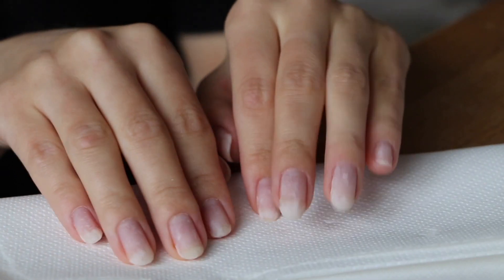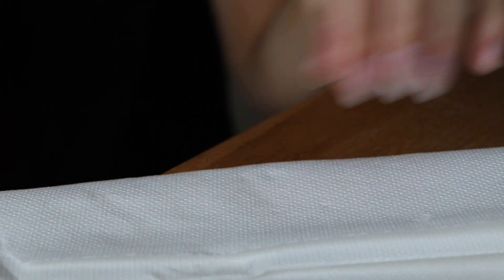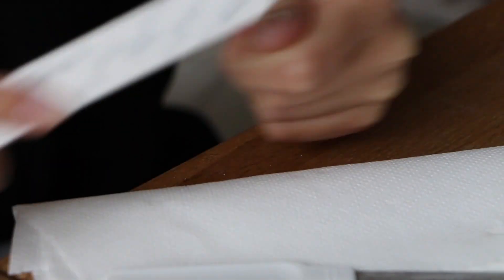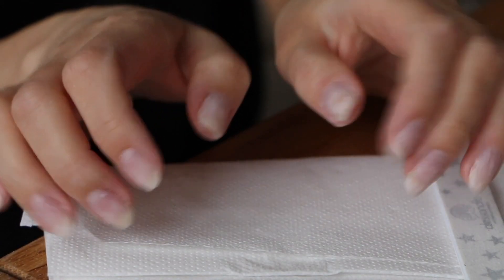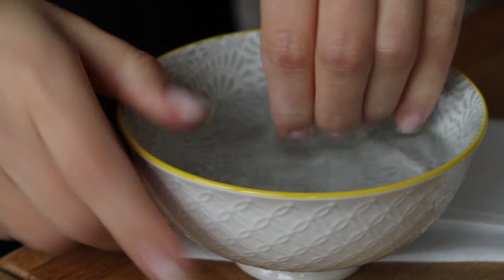Now I'm going to file down my nails because they're a little too long for my liking. I'm going to use both files — this one to quickly and roughly shorten them, and then this one to shape my nails into the almond shape. Okay, I'm now happy with the length of my nails.